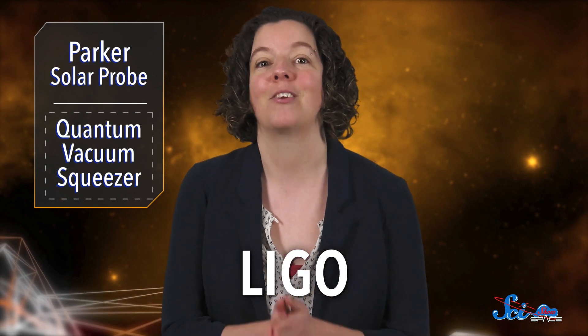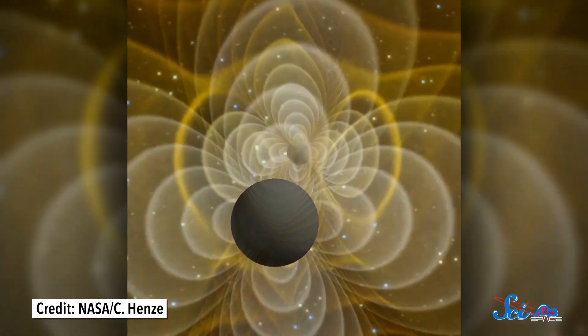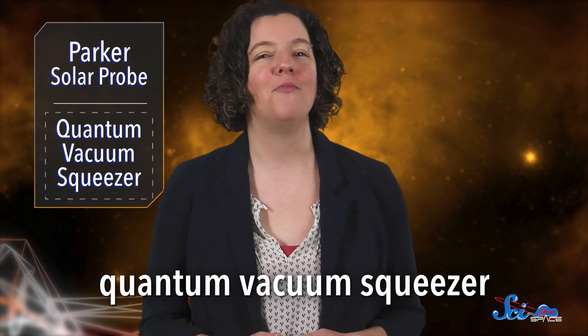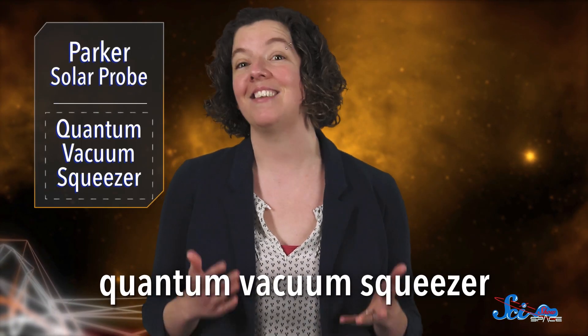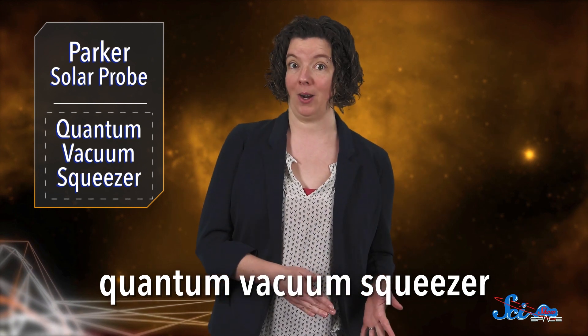We also got new details last week about a new instrument that was installed in April on LIGO, the United States Gravitational Wave Observatory. LIGO searches for ripples in spacetime, which radiate outward from massive gravitational events like the mergers of black holes. The new instrument is called the Quantum Vacuum Squeezer, and it sounds like it's straight out of Star Trek. To understand what it does, first we need to talk about how LIGO works.